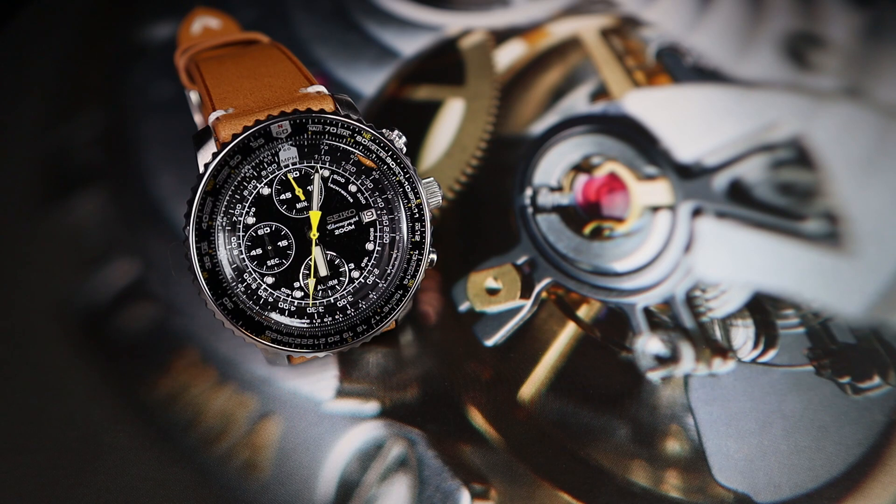The original retail price of this watch was around $200, but nowadays the online price has gone slightly up to around $250 to $260.